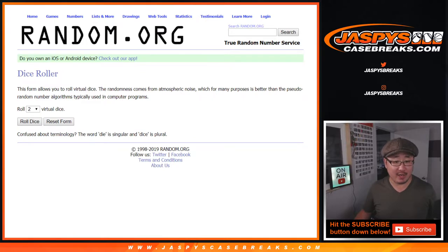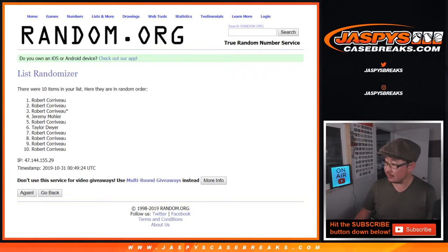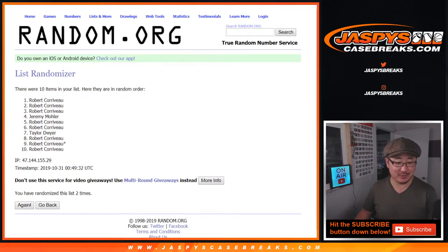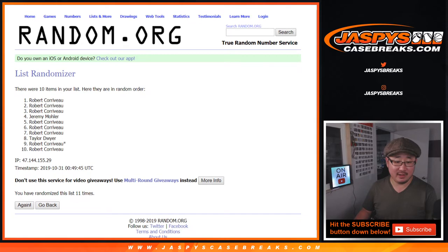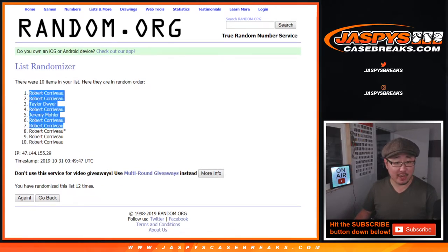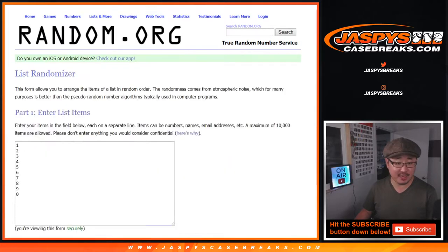Let's roll it and randomize it a full 12 times — 6 and a 6. We go through all 12 rolls, and after 12, we've got Robert down to Robert. Robert is taking a strong position in this box right here.